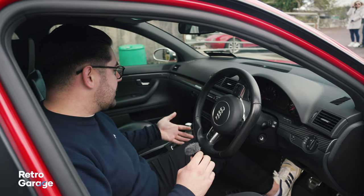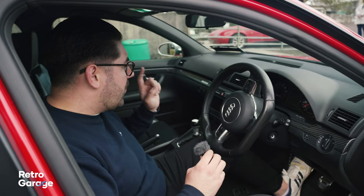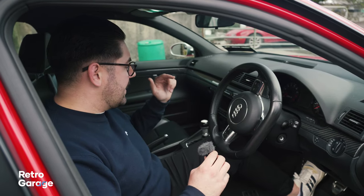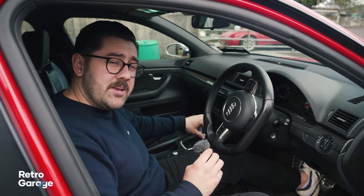Unfortunately at the same time the RS6 was automatic only, and pretty much every RS4 that came after this is automatic only as well. So yeah, long live the six-speed manual.